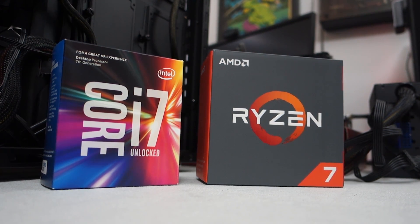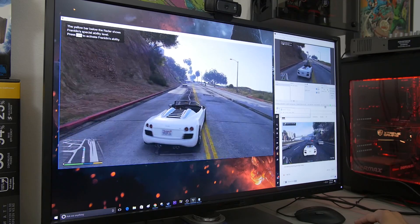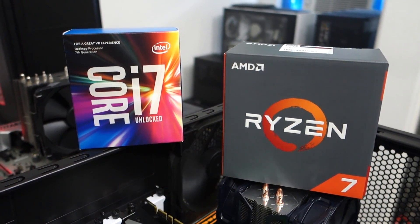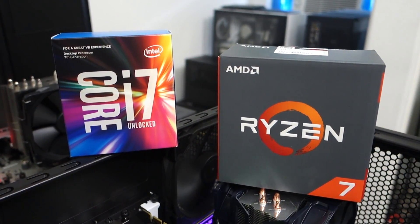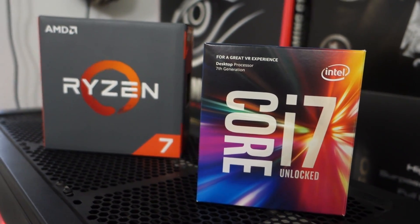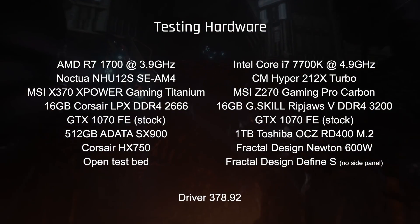What we're here to do today is see if that tide shifts at all if we throw live encoding into the mix. We're going to be streaming three triple-A games at ultra settings at a couple of different base resolutions, to see if perhaps when the system is tasked with live encoding, the Ryzen 7 1700 can eventually pass up the 7700K in gaming performance, as the 7700K might struggle more since it has fewer cores and threads to handle live streaming.